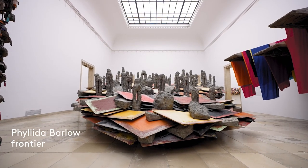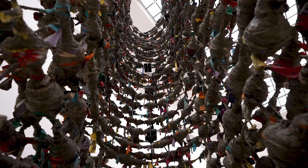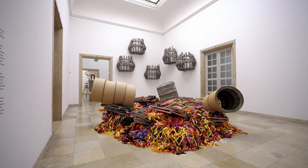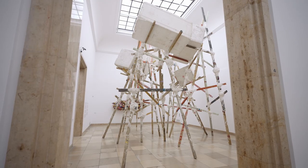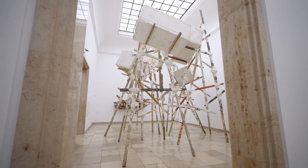Making sculpture reach areas beyond our own physical height is just an adventure. The way I begin is often through dimensions — the actual size of the building — and using those dimensions as a starting point.